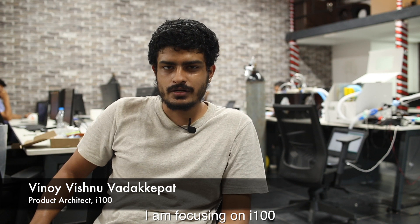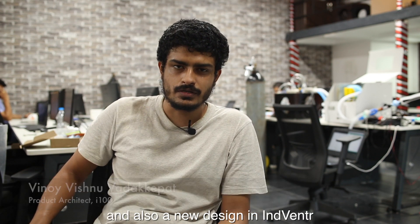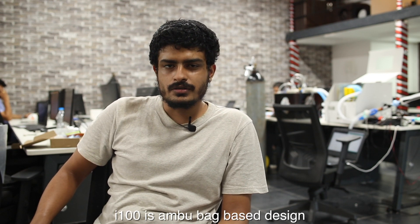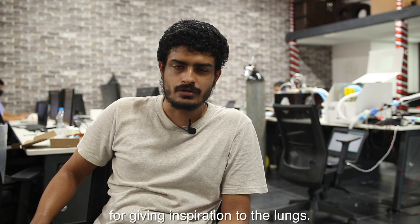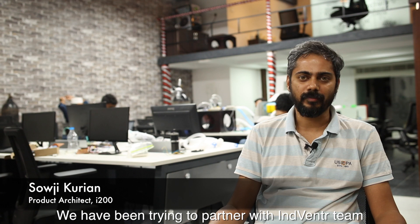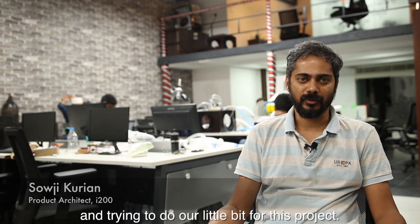I am focusing on the I-100 and also a new design in Inventor. The I-100 is an ambu bag based design for giving inspiration to the lungs. We have been trying to partner with the Inventor team and do our little bit for this project.